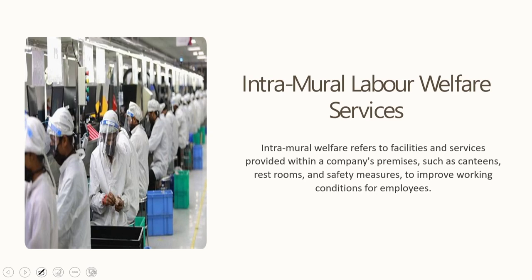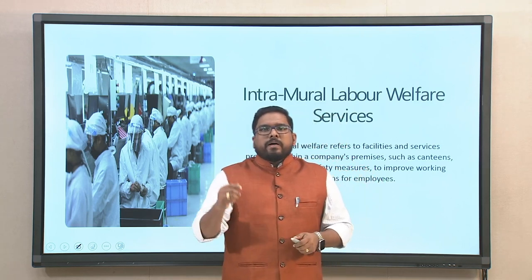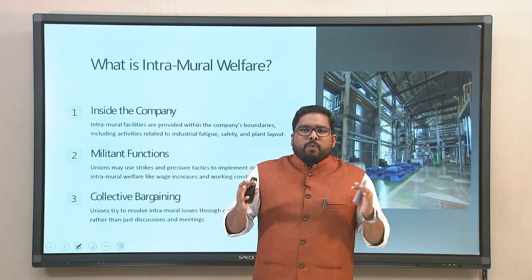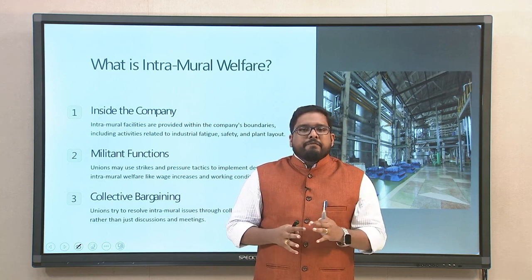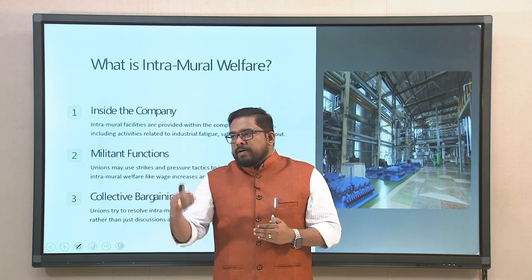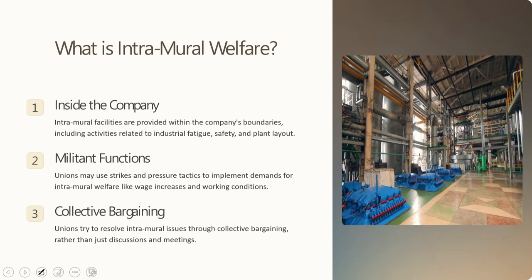Intramural covers any service that functions as a facility for the worker within the premises of the working organization — from a restroom to a canteen. The salient features of Intramural Welfare relate to what is specifically inside the company, including activities related to industrial fatigue, safety, and plant layout.